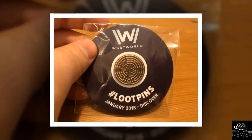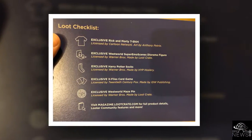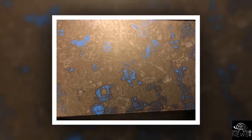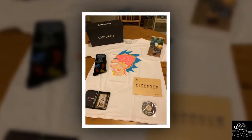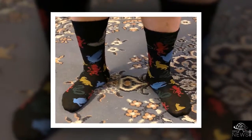With February's standard Loot Crate, you'll get items tied in with hit fan-fave franchises like Black Panther, Fallout, The Expanse, and Pacific Rim Uprising. Subscriptions for the standard loot subscription box start at $15.99 a month. Which is your favorite item from the January 2018 Loot Crate box? Let us know in the comments below.